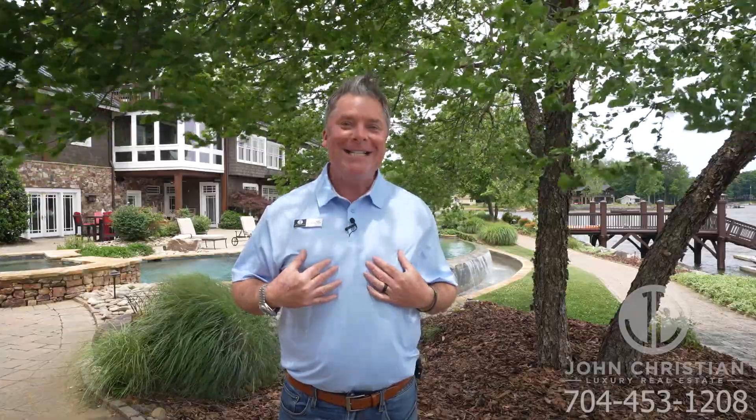Thank you guys for visiting with us today. If you're interested in obtaining more information, we would love to speak with you. Call me direct any time. Come experience luxury and purpose with us — you deserve it.